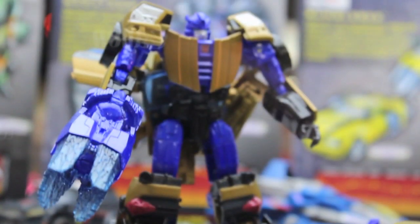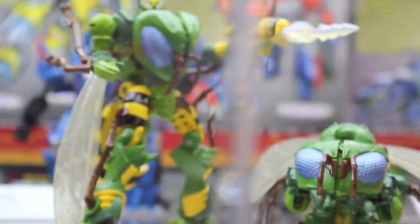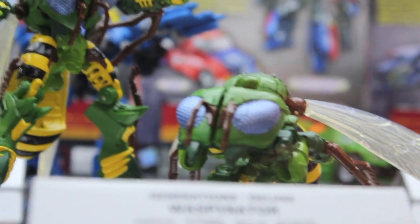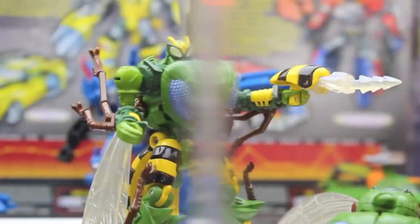Goldfire, as he's called. And then Waspinator. He looks amazing — definitely even better than the classic Beast Wars figure. I know we got Dinobot and a few Dinobot figures, but I definitely always welcome more Beast Wars figures. If you're not doing G1, do Beast Wars.